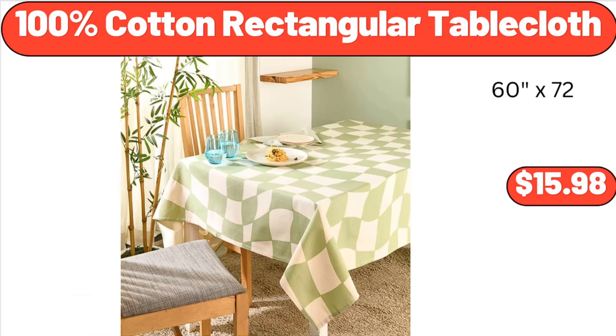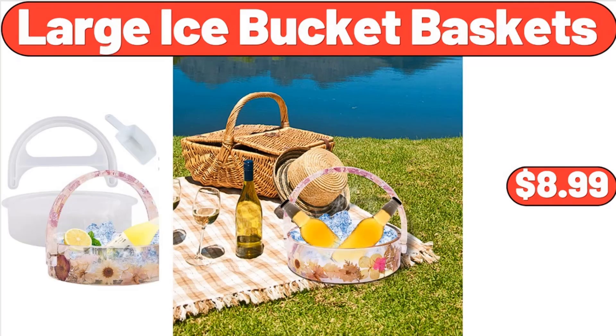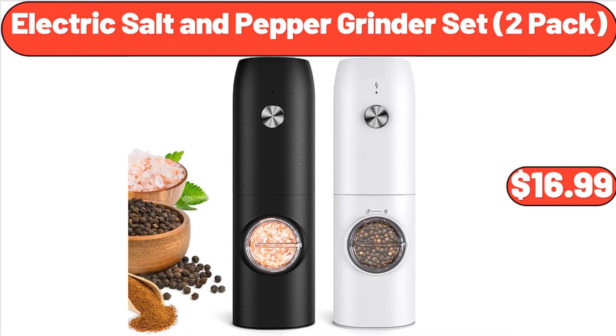100% Cotton Rectangular Tablecloth, $15.98. Large Ice Bucket Baskets, $8.99. Electric Salt and Pepper Grinder Set 2 Pack, $16.99.